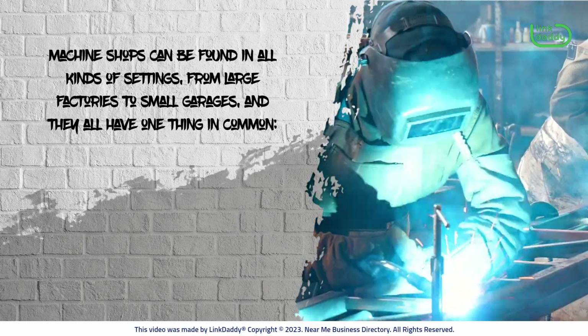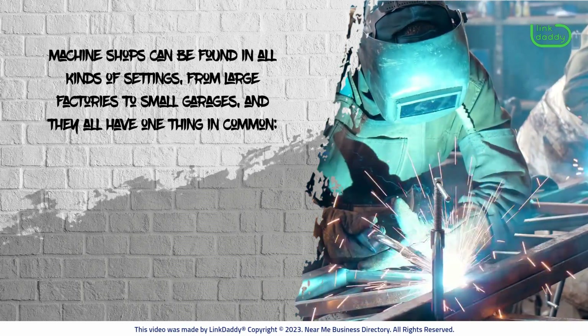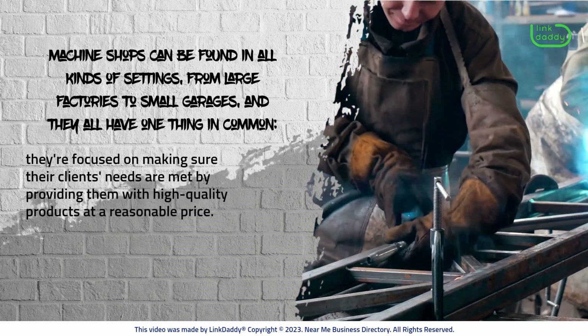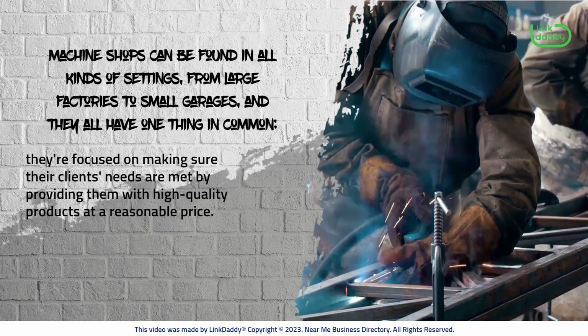Machine shops can be found in all kinds of settings, from large factories to small garages, and they all have one thing in common: they're focused on making sure their clients' needs are met by providing them with high-quality products at a reasonable price.